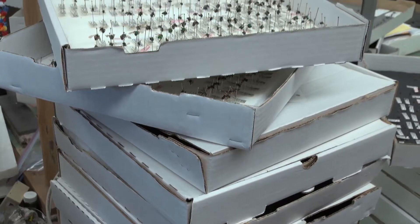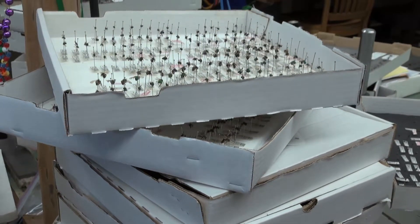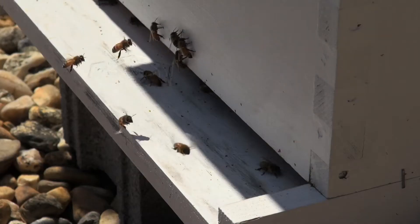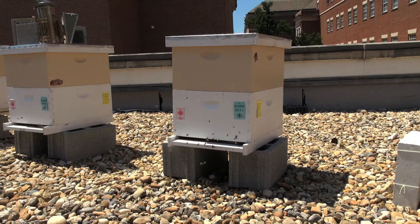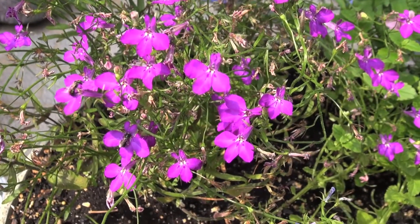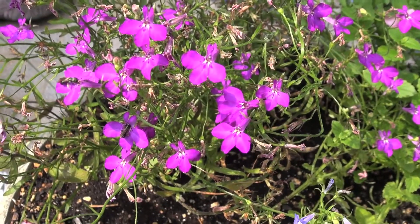He sorts them in pizza boxes, which he uses for storage. He says scientists know a lot about honeybees, which produce honey and pollinate a third of U.S. crops, but very little about wild bees, which pollinate 75 percent of wild plants.